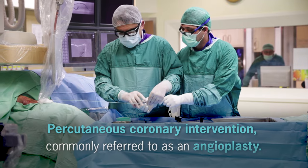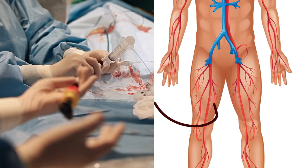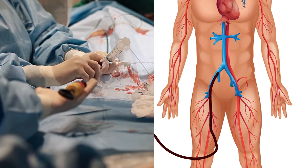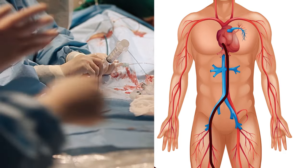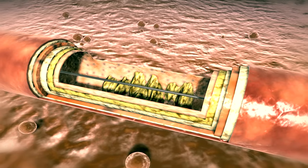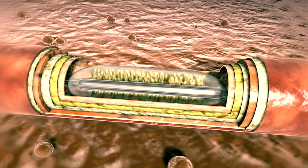Number three, have a coronary stent procedure. With severe artery blockages, you might need a percutaneous coronary intervention — commonly referred to as an angioplasty. First, doctors insert a thin tube called a catheter into an artery on your wrist or leg. This tube has a deflated balloon at the end, and using X-rays as a guide, doctors direct the balloon catheter to the blocked artery.